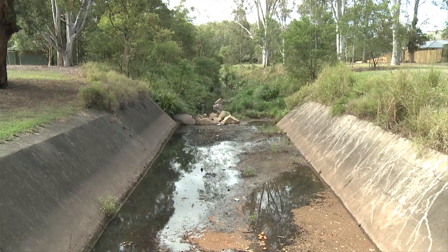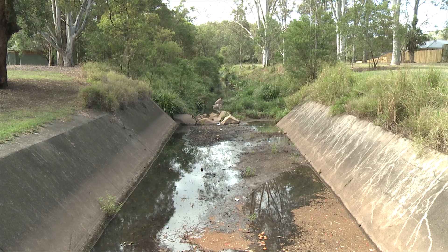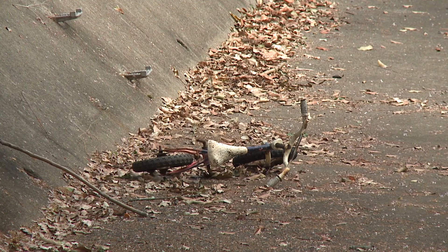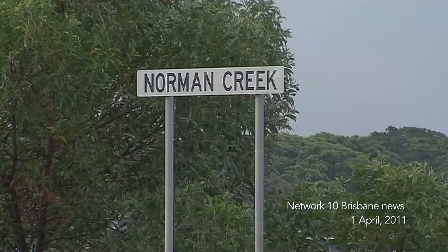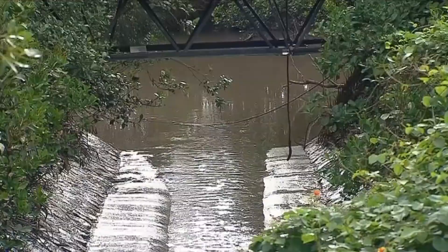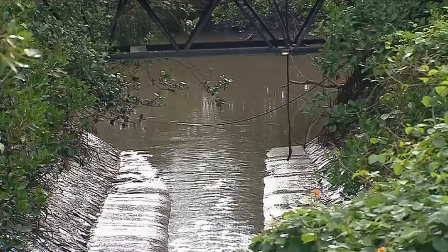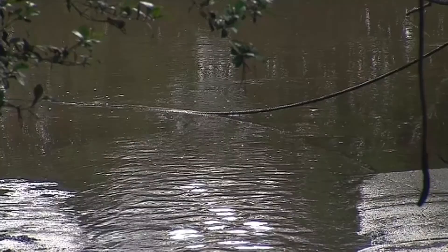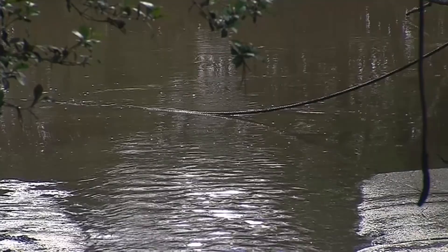It's stagnant. It doesn't flow anywhere near what it was. When I see all the tributaries and all the creeks up here that used to flow, you could say that it's neglected. Norman Creek is a no-go zone. The landmark in Brisbane's east has been found to contain dangerously high levels of Enterococci, a bacteria normally found in faecal matter. Weekly monitoring by Brisbane City Council found that while contamination in other parts of the city's waterways had improved, Norman Creek had not.